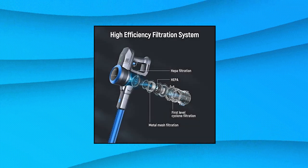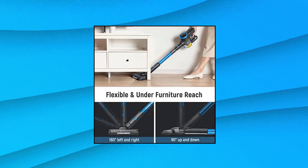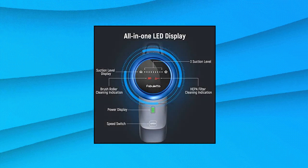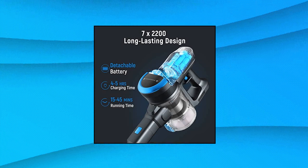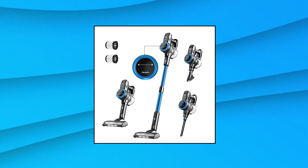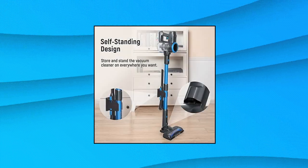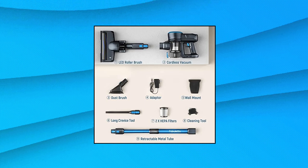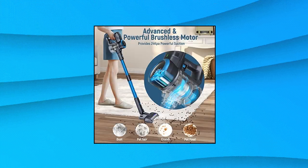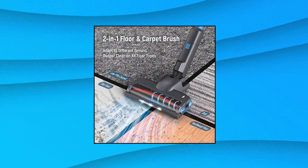Fabuleta 24kPa Cordless Vacuum Cleaner — 6-in-1 lightweight stick vacuum with powerful suction and a 250-watt brushless motor. The Fabuleta Cordless Stick Vacuum provides 24,000 Pascals of powerful suction on max mode, so it can instantly capture debris, dust, crumbs, pet hair, and other messes with ease. The brushless motor generates less heat and noise at 63 dB, resulting in more energy saving and longer service life compared with regular brushed motors.